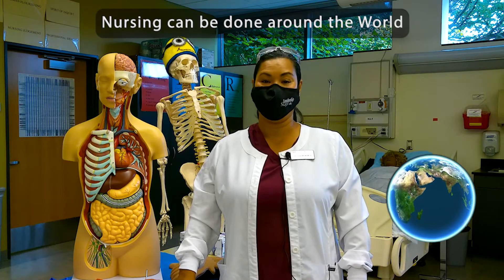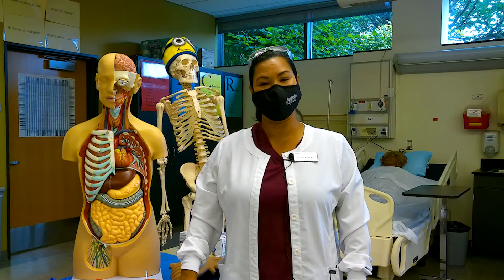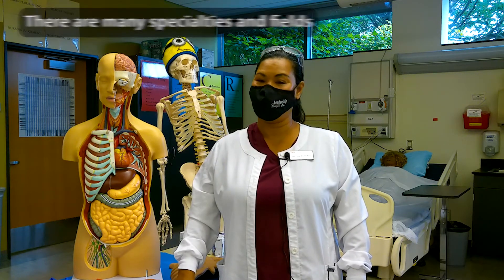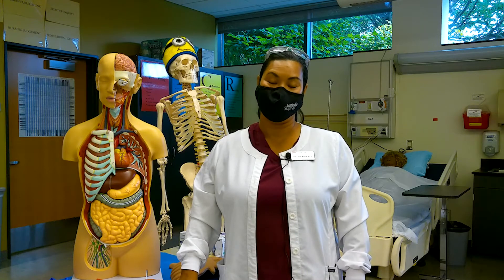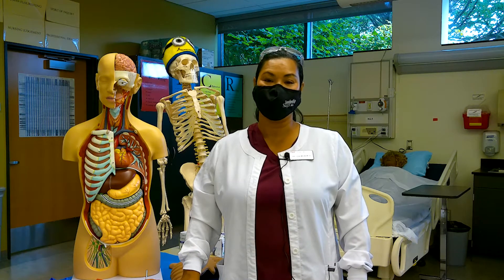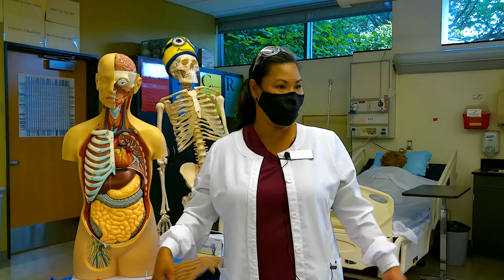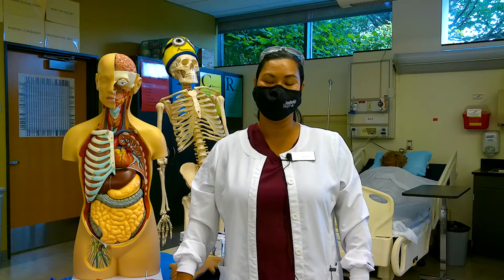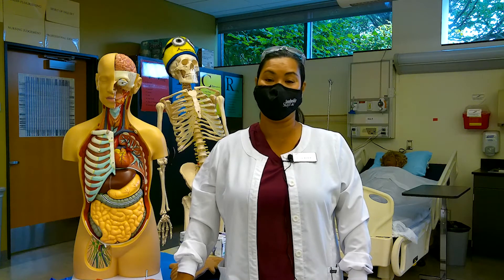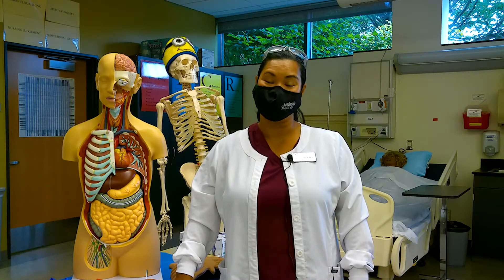My career is unique because I can go anywhere around the world and do my job. If I get bored in one area, I can move to another. I've worked in a variety of different areas - med-surg, the ICU, surgery (which is my favorite), recovery room, and short-stay surgery. Now I'm teaching at Skagit Valley College. What's unique is that I can be a teacher and also a mentor. You can work with babies, children, adults, and in the community - the options are wide open.